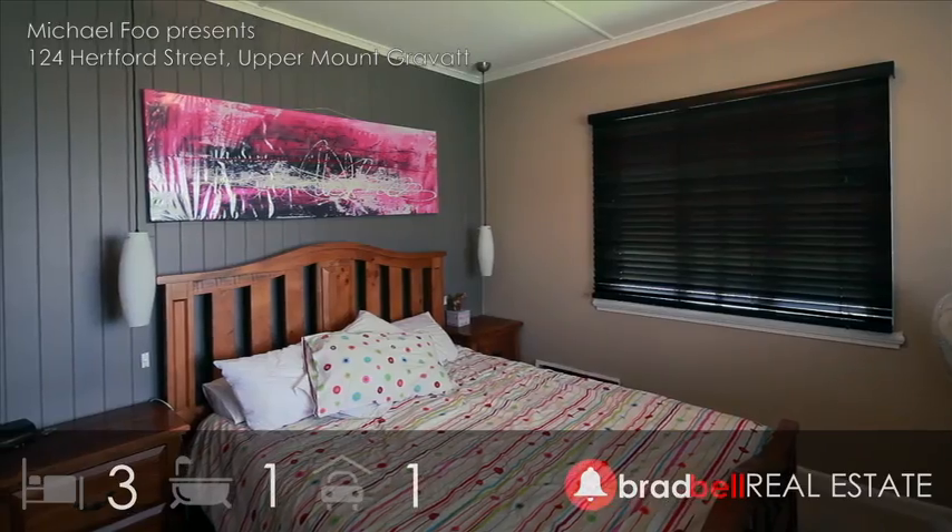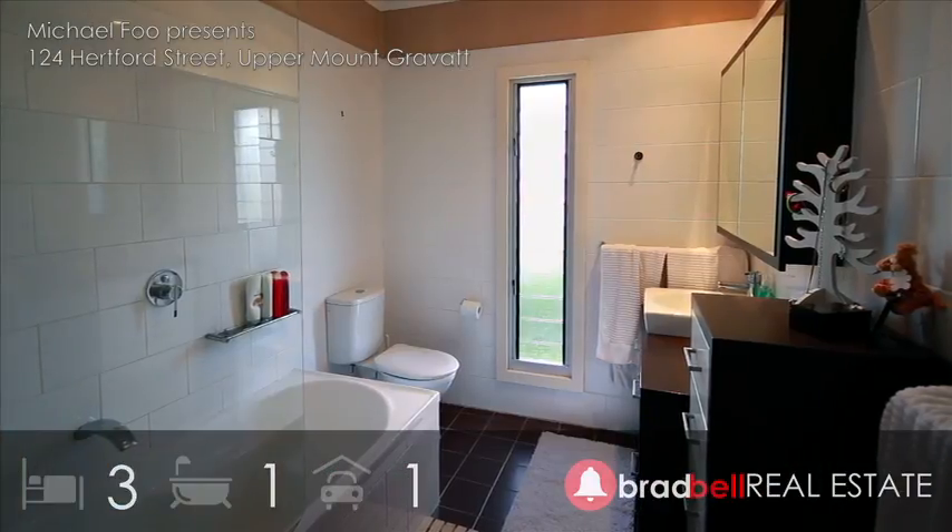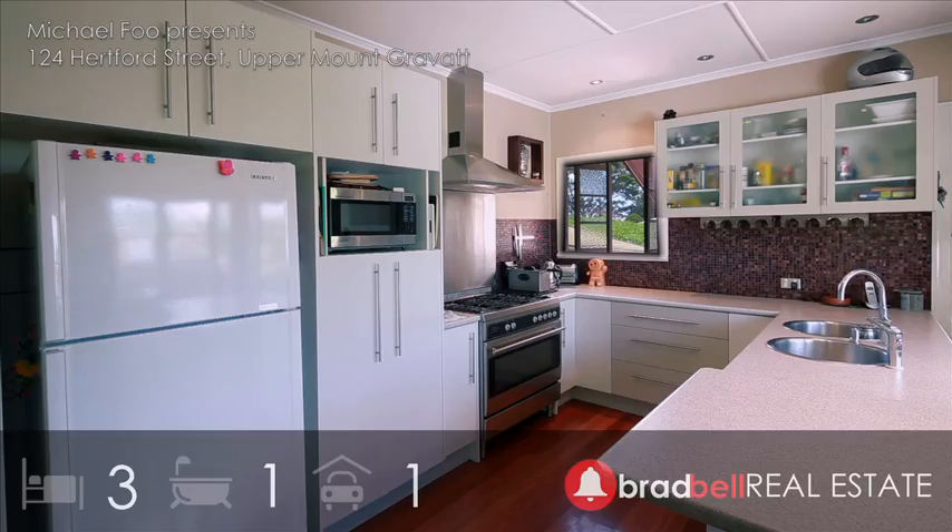Three built-in bedrooms and a stunning upgraded bathroom for the family, gas cooking for the chef, and side access for a boat or trailer.